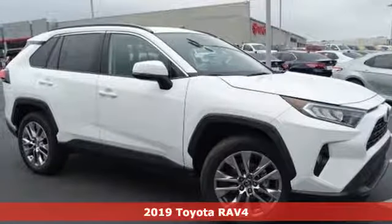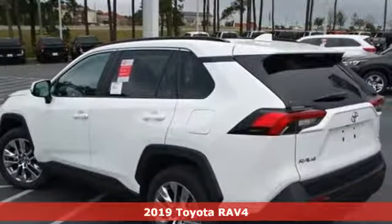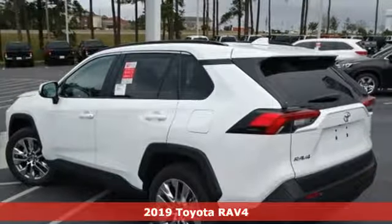Here's a new 2019 Toyota RAV4. When you're looking for comfort, convenience, and quality, you think Toyota.